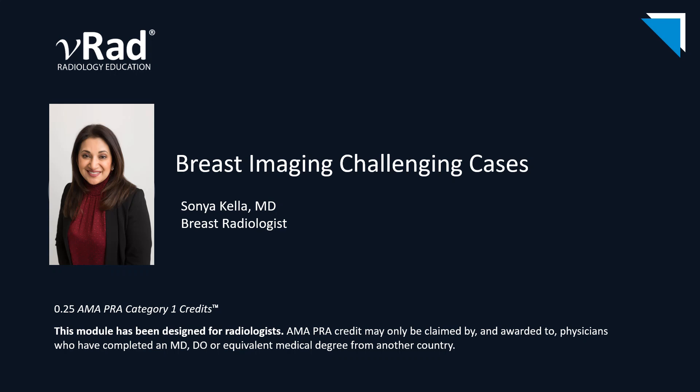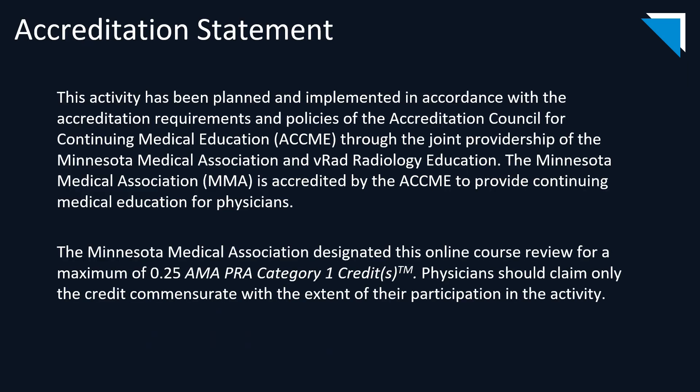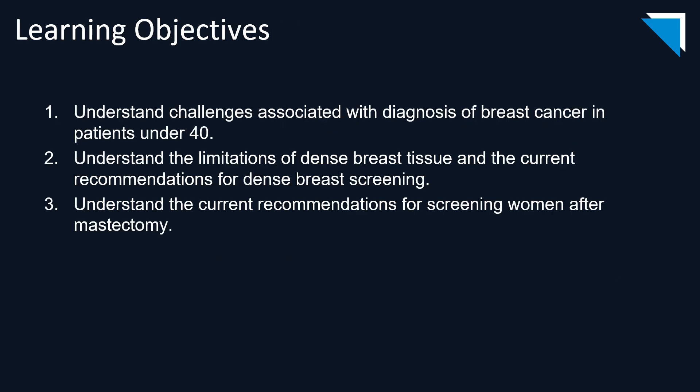Hi, everyone. I'm Sonia Kella. I'm a breast radiologist, and I will be going over some challenging cases that we encounter in breast imaging. From the cases I'll be showing today, we are going to understand the challenges associated with the diagnosis of breast cancer in women under the age of 40, the limitations that dense breast tissue poses and current recommendations for screening women with dense breasts, and the current recommendations for screening women after they have had mastectomy.